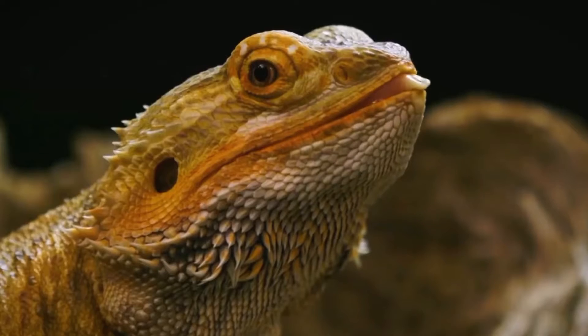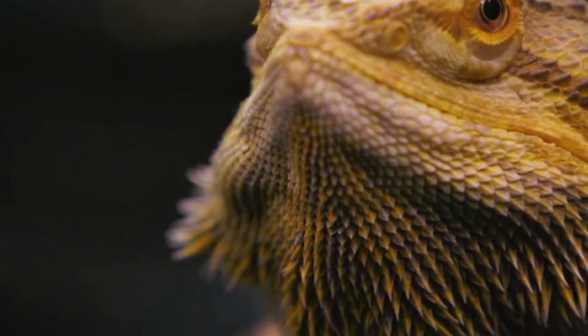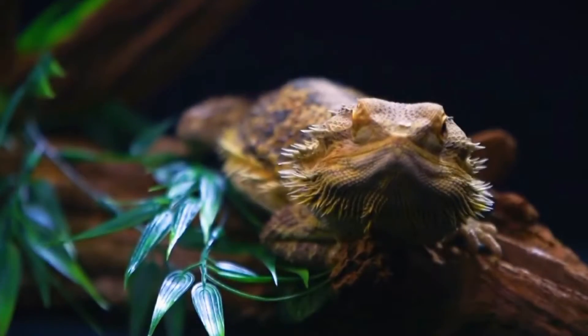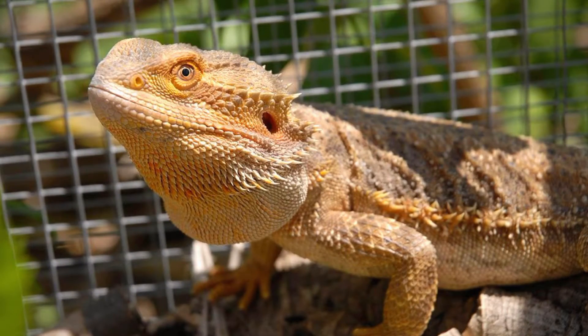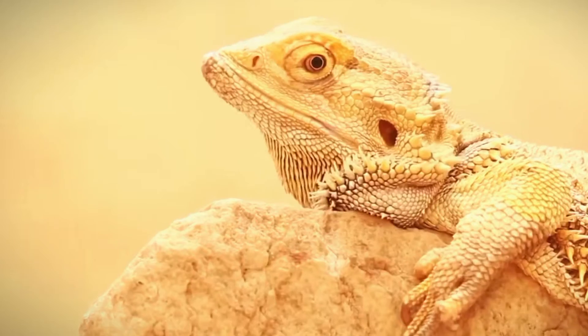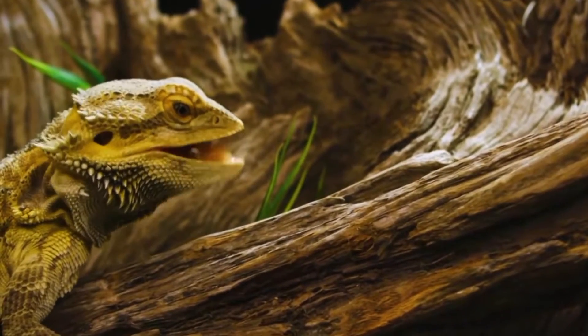Bearded dragons, Pogona, are captivating reptiles that have gained popularity as pets due to their docile nature and unique appearance. Understanding the life cycle of these fascinating creatures can provide valuable insights into their growth, development, and care requirements.